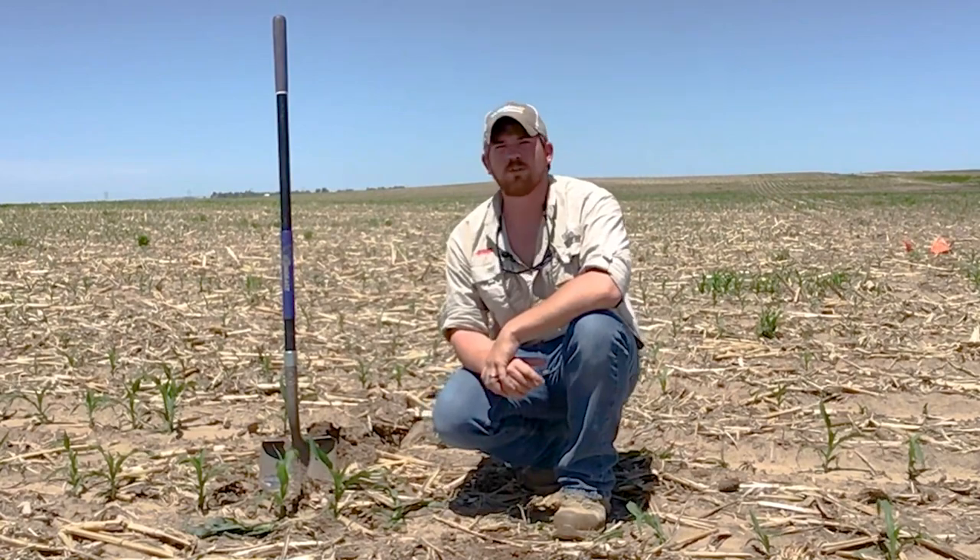Good afternoon, everybody. My name is Brandon Shragi, Technical Service Manager with FMC in the state of Nebraska. I have you joining me here in this field south of Ogallala.